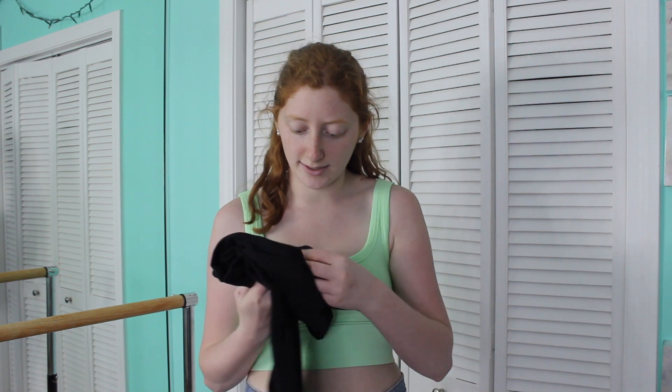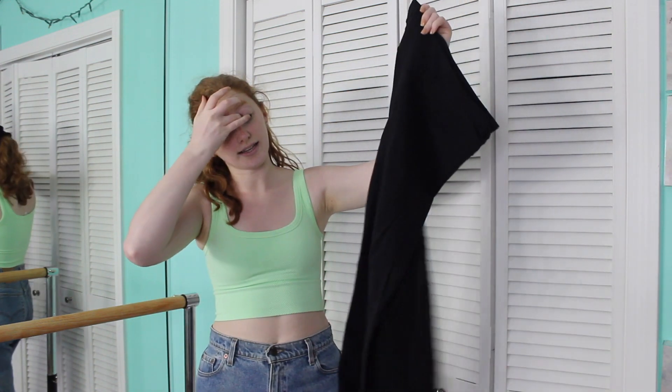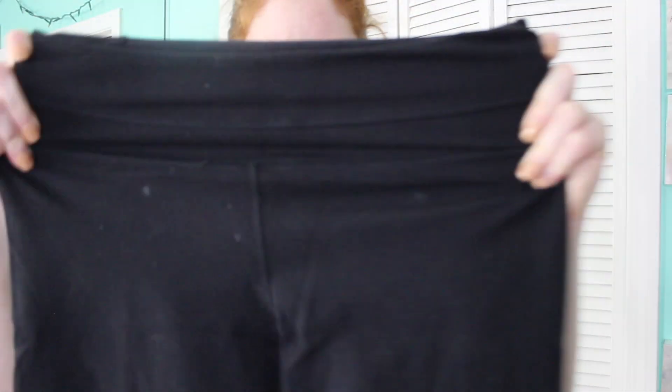Next is something trendy right now, but I actually had these before they came back in style — I thrifted them. They are Lululemon wide-leg yoga pants, black, high-waisted, super stretchy, and very flattering. I love them; they're so comfy.